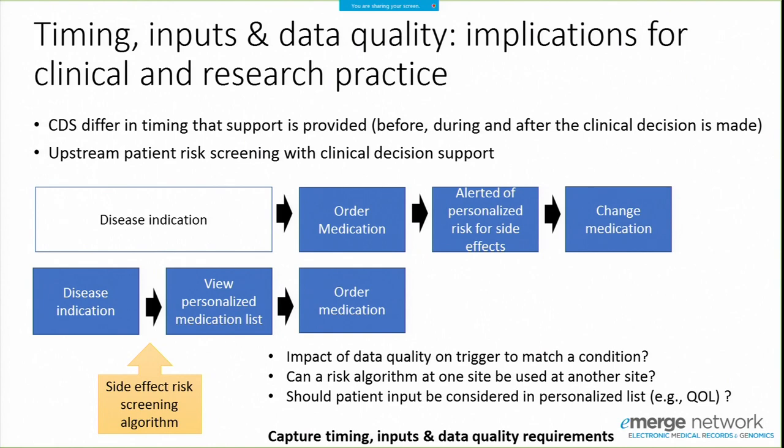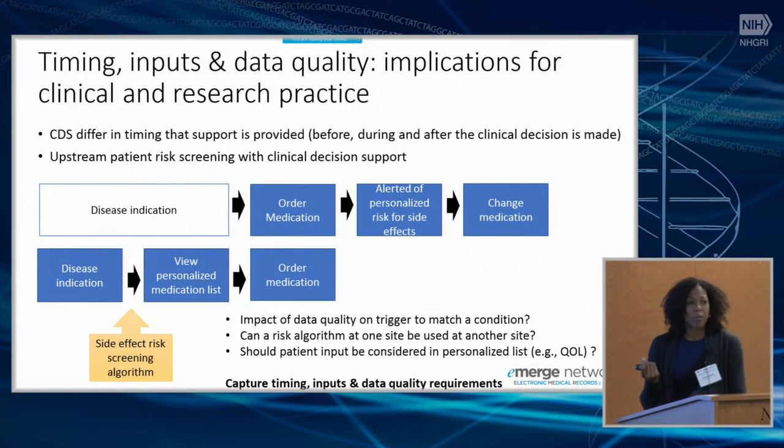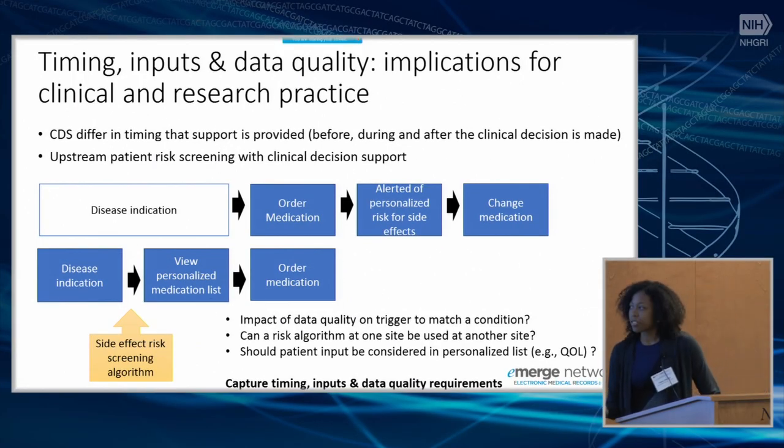Approaches like CDS-KB could be improved to also include measures of timing, inputs, and data quality requirements for using them effectively at your sites.